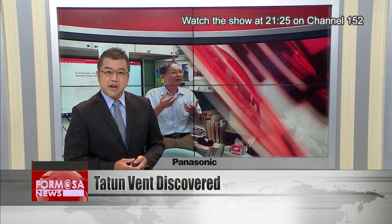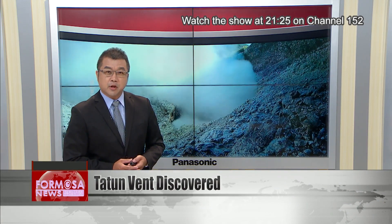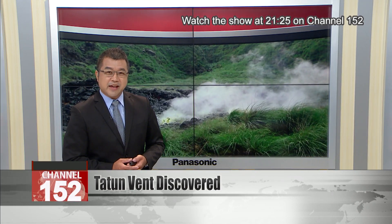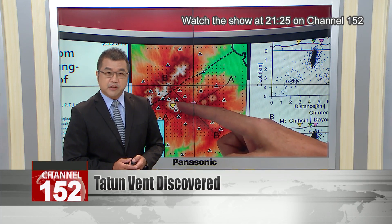Academia Sinica researchers have identified a weak point in the crust of northern Taiwan's Datun volcano group. For the first time, they've been able to locate a seismicity conduit centered above a magma reservoir. Researchers say that in the event of a volcanic eruption, this vent is a likely path for the release of magma.